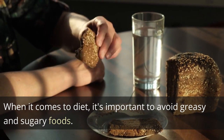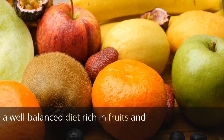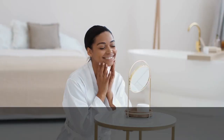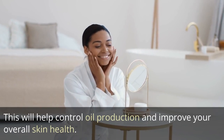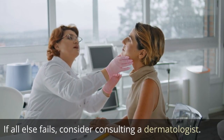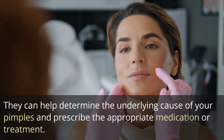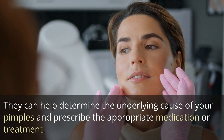When it comes to diet, it's important to avoid greasy and sugary foods. Instead, opt for a well-balanced diet rich in fruits and vegetables. This will help control oil production and improve your overall skin health. If all else fails, consider consulting a dermatologist. They can help determine the underlying cause of your pimples and prescribe the appropriate medication or treatment.